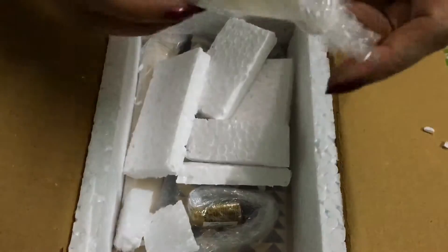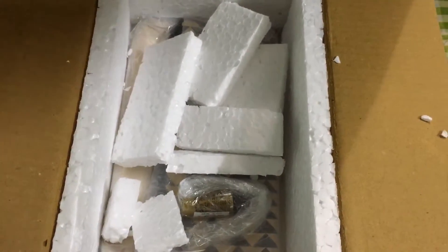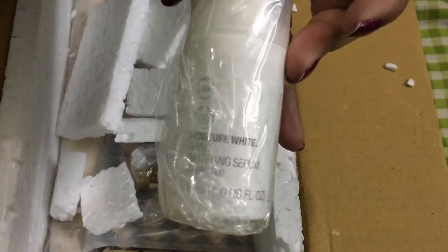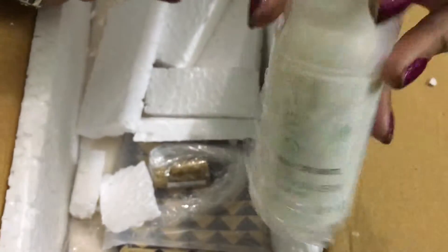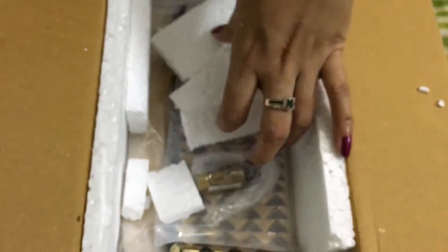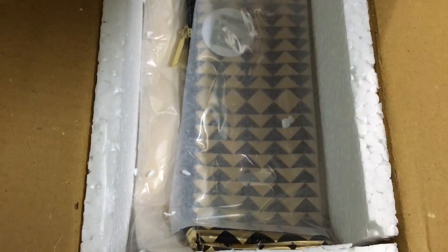The fourth item is from Moisture White — the Sheer Whitening Serum, which is their hero product. Since it's winter, I usually skip whitening cream and go for a serum instead. This one is also not cheap — it cost me 2,695 rupees. The box is beautiful and really well packaged.